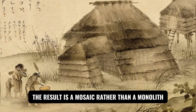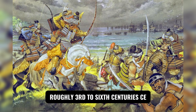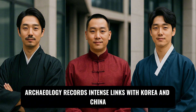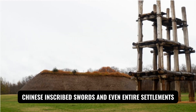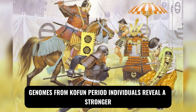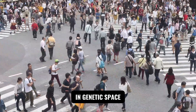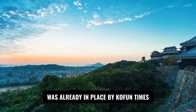Centuries later, during the Kofun era — roughly 3rd to 6th centuries CE — vast keyhole-shaped mounded tombs dotted the landscape as the Yamato polity consolidated. Archaeology records intense links with Korea and China: bronze mirrors, iron, Chinese-inscribed swords, and even entire settlements introduced from the southern Korean peninsula. Genomes from Kofun period individuals reveal a stronger East Asian-wide component than in Yayoi, and strikingly, those Kofun genomes sit very close to present-day Japanese in genetic space — much of the architecture we see today was already in place by Kofun times.